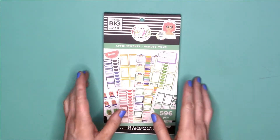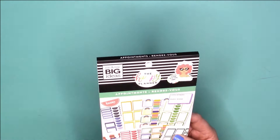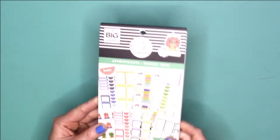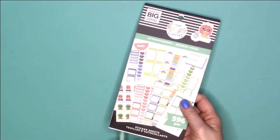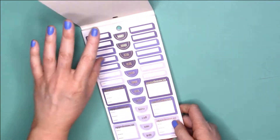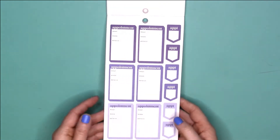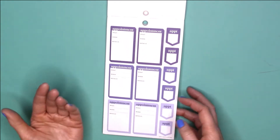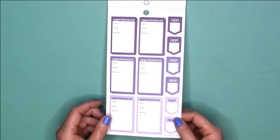Oh my gosh, I wish you could have heard my reaction because this is the most beautiful functional sticker book — and if you guys know, I am a functional gal. I don't even know where to start. We just have to take time to look at this. Look at those colors! I am in love with this purple. It has a deep purple, a regular purple, and then a lavender. I love those.